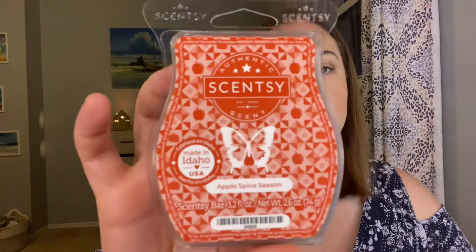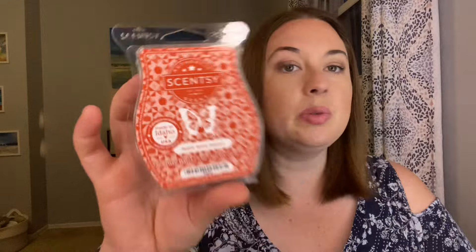So there are five bars. I have the notes here, I have the bars, and I have not yet melted anything — I have smelled them but they're all brand new. So the first bar is Apple Spice Season. This one says it has notes of apple, pumpkin, and sparkling spices — so kind of a simple scent.